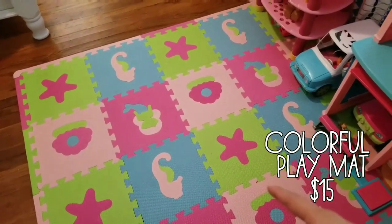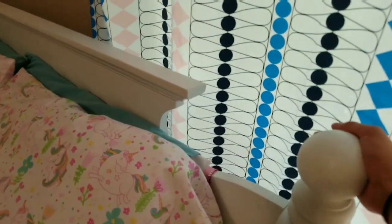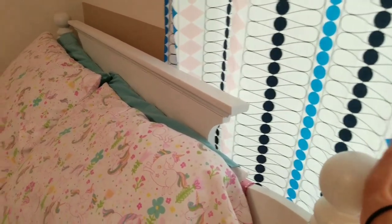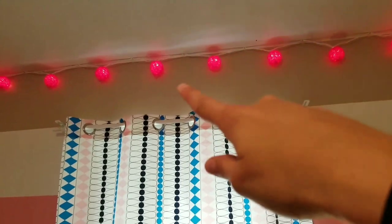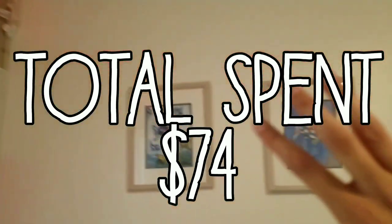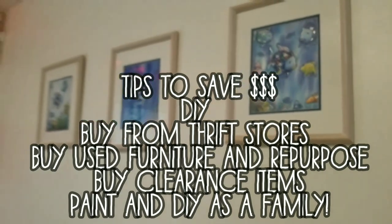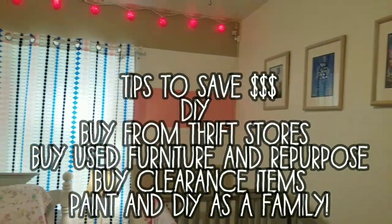The only other thing to see is her little play mat, which we got at Burlington for like $15. As you saw in the video, this bed has definitely been brought back to life — it's probably one of my favorite things in the room, as well as these cute little lights. They were on clearance at Target — I think we spent like $6 on them. I really think the room goes pretty well together.